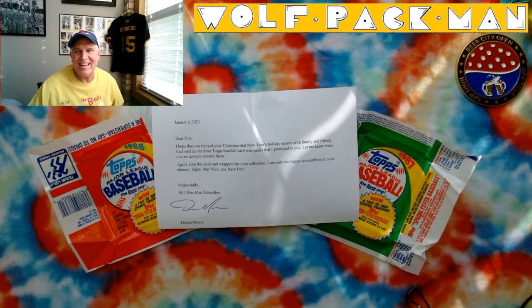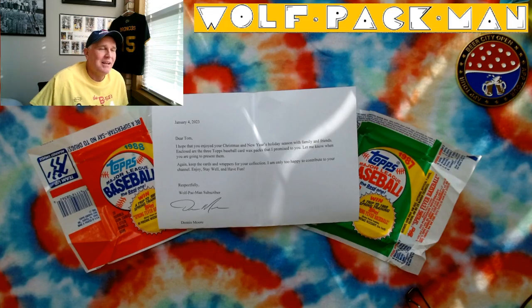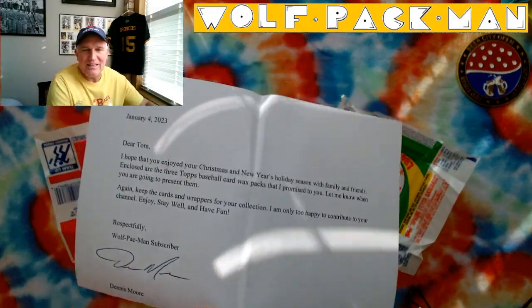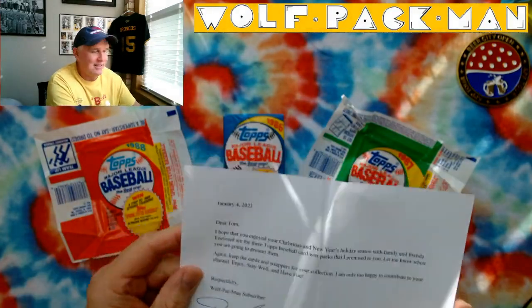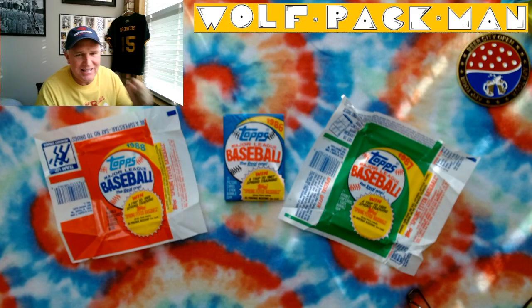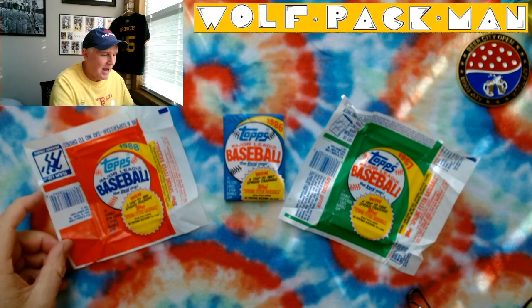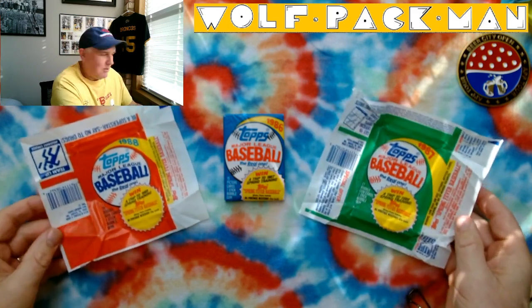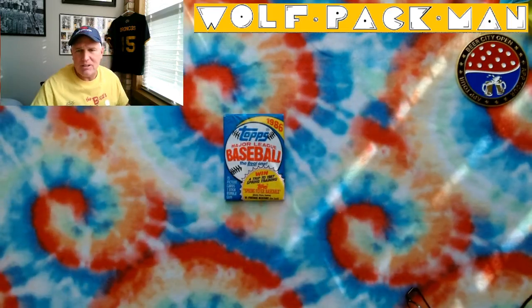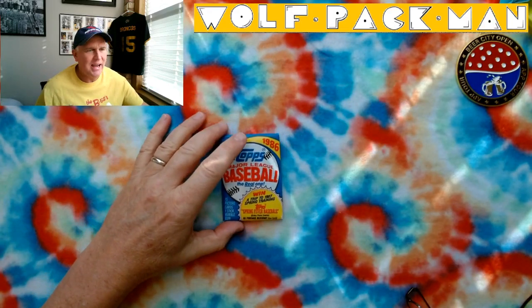So we opened the '88 pack in episode 1, the '87 in episode 2, and that leaves the '86 pack.